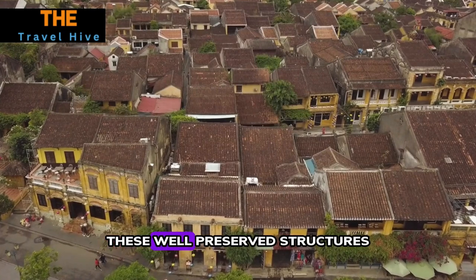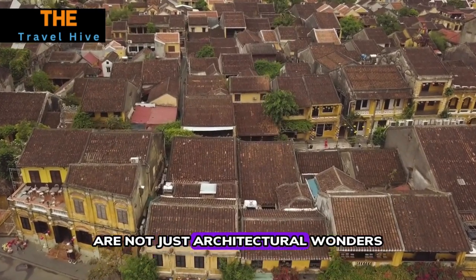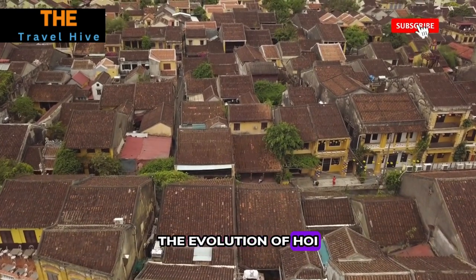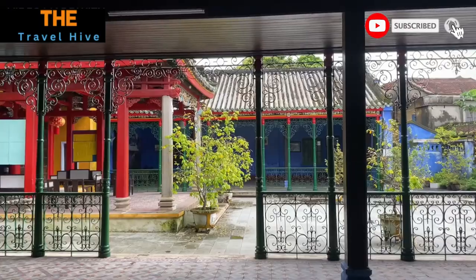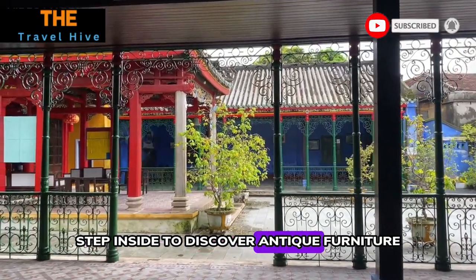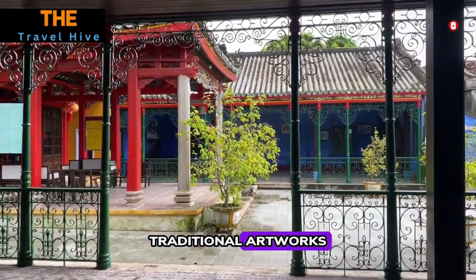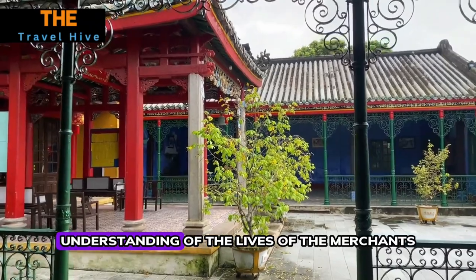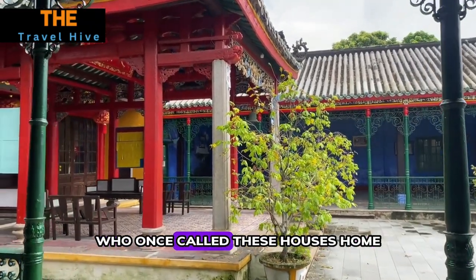Number nine: Ancient Houses. Explore the town's ancient houses, such as the Tan Ky House and Phung Hung House. These well-preserved structures are not just architectural wonders — they are time capsules that showcase the evolution of Hoi An over the centuries. Step inside to discover antique furniture, traditional artworks, and stories that transport you back in time, offering a deeper understanding of the lives of the merchants who once called these houses home.